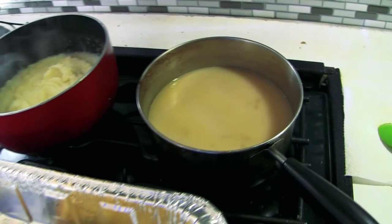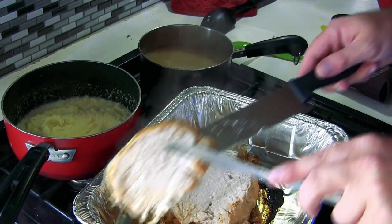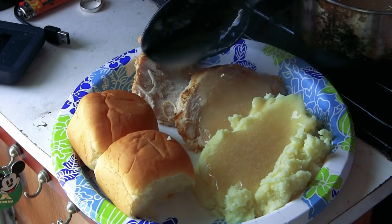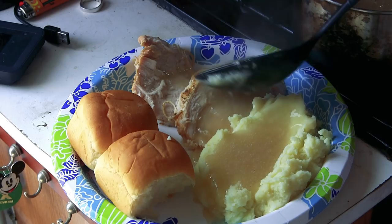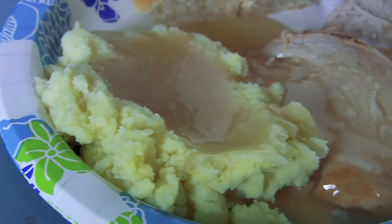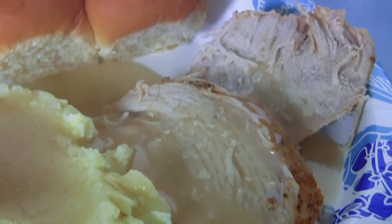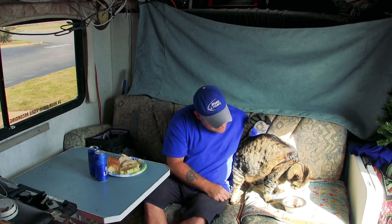Everything's done - turkey's up to temperature, mashed potatoes are done, and gravy is almost ready. I'm going to cut this up. Not bad if I do say so myself - and I'm going to say so myself! Who says you can't have an awesome Thanksgiving in an RV in a Walmart parking lot? There you go, buddy - happy Thanksgiving!